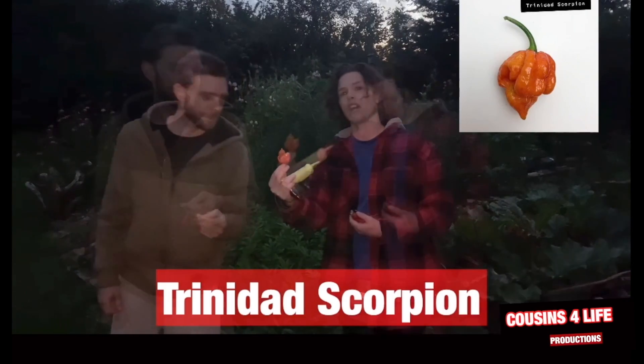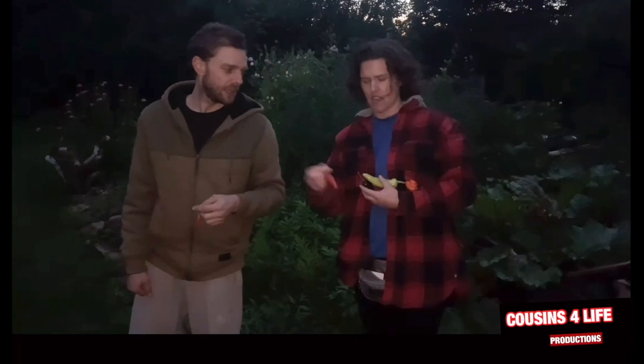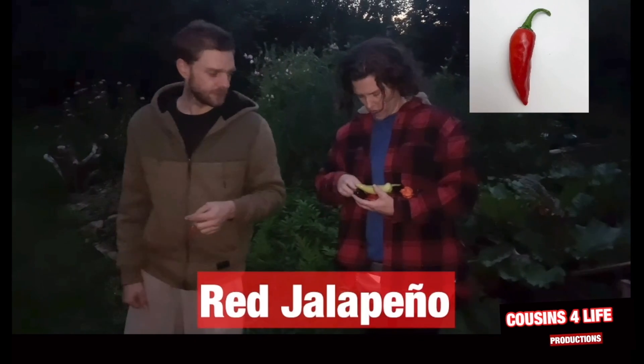What's this one? Trinidad Scorpion. Can you say this one? It's a jalapeño. Red jalapeño.